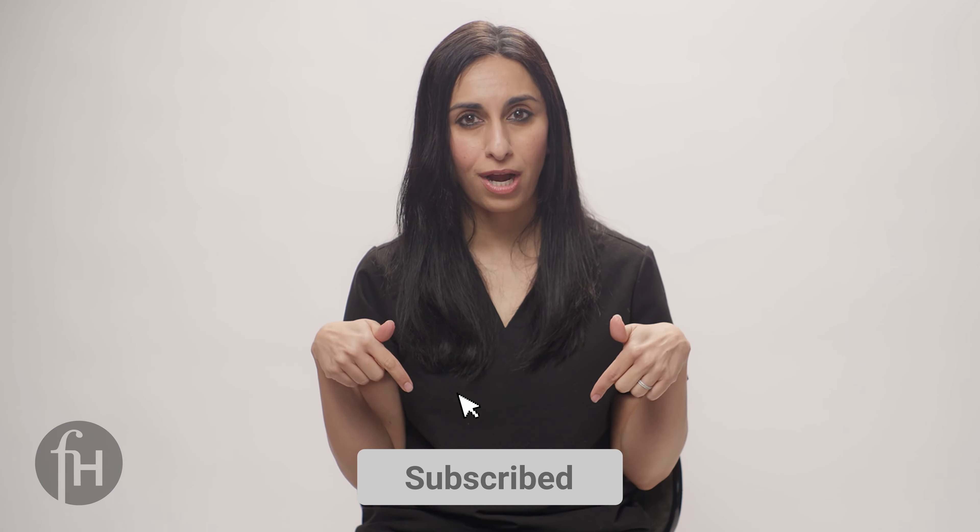I hope you found this helpful. The doctors at FemHealth are here for you and your family. Thank you for watching and be sure to like and subscribe below.